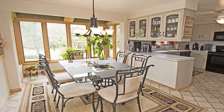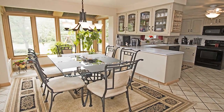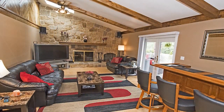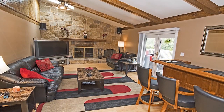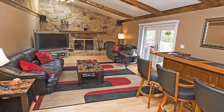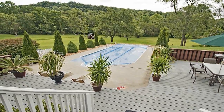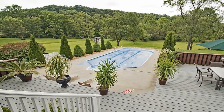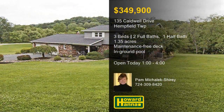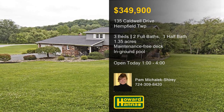The ceramic-tiled kitchen is equipped with whitewash cabinets, a built-in pantry and workstation, and a bump-out breakfast area. A vaulted and beamed ceiling rises above the sunken family room, which is capped by a log-burning fireplace with a heat-o-lator. Watch native wildlife from the maintenance-free covered deck, or enjoy a relaxing swim in the in-ground pool. Treat yourself to a full tour between 1 and 4 this afternoon with Pam Mahalik-Shiree.